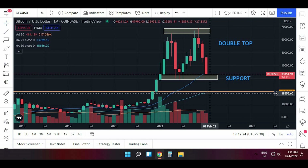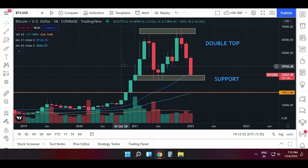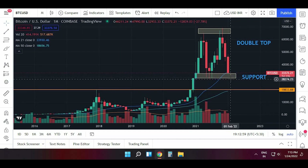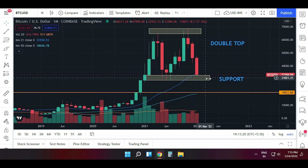The double top pattern formation is clearly seen on the monthly chart, which greatly increases its significance. If we have a breakdown from this support level, we will see a big down move — firstly towards 20,000, then possibly towards 14,000, and if that is also broken, we could go towards 3,700. If this support is not held, it will prove disastrous for crypto investors, as Bitcoin will lose the majority of its gains made over the past two years.